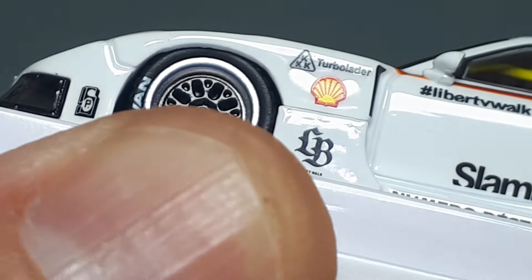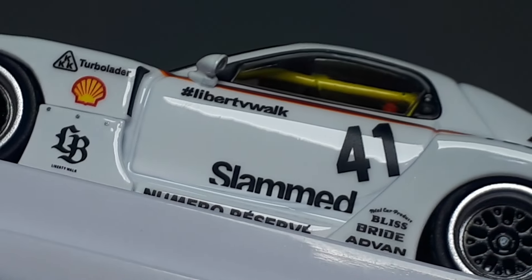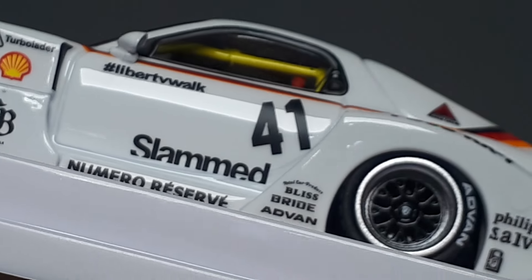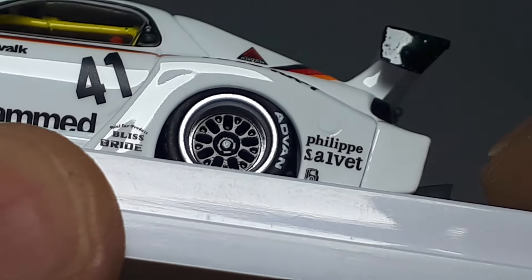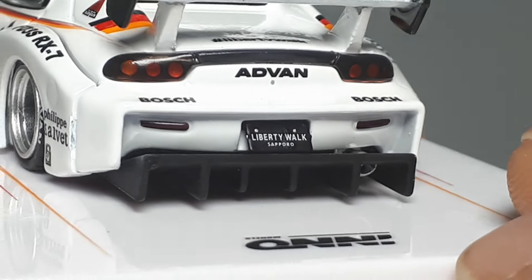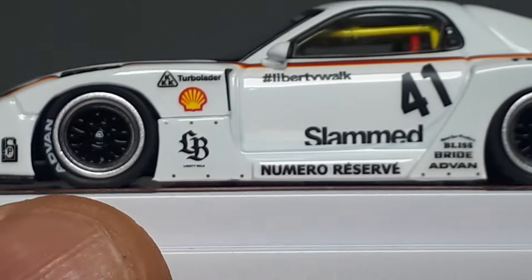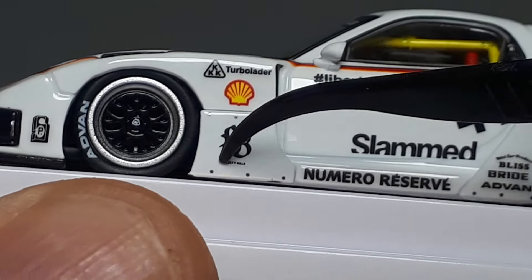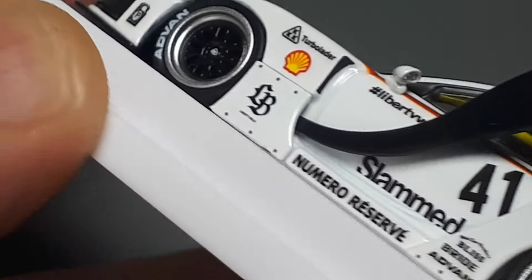The side printing looks like it's all tampo printing — I don't see any of the wrinkliness you'd associate with a decal. See the '41'? There's no wrinkliness between the numbers. I think it's all paint, which is fantastic because Inno historically had a lot of decal use. I actually emailed them once and told them they need to stop using decals because long-term it's not good for collectability, with decals cracking off and all that.